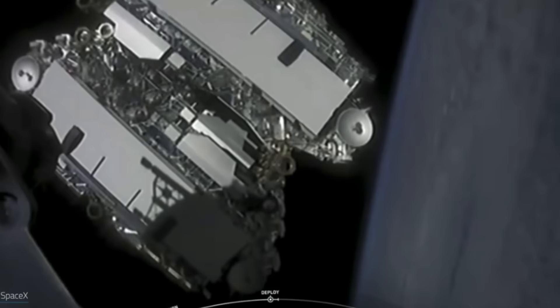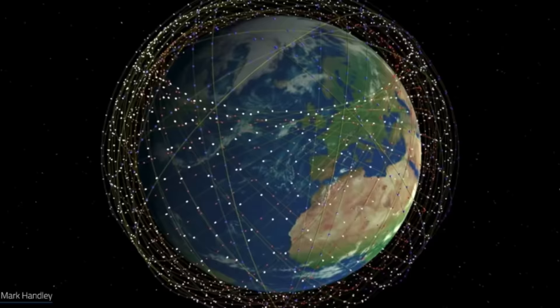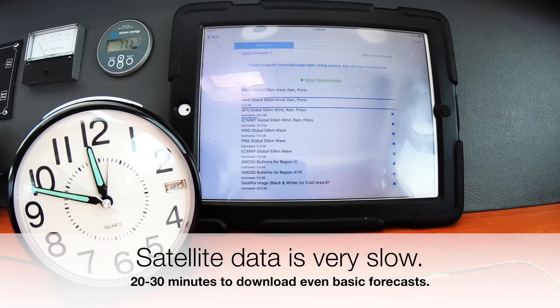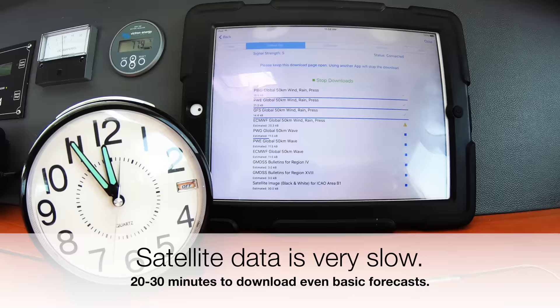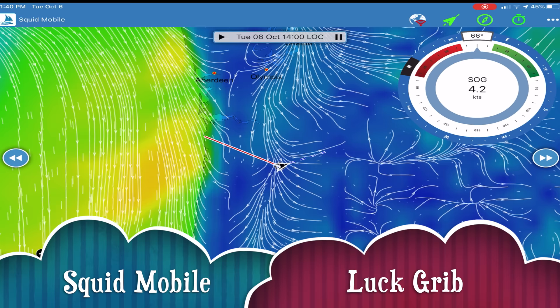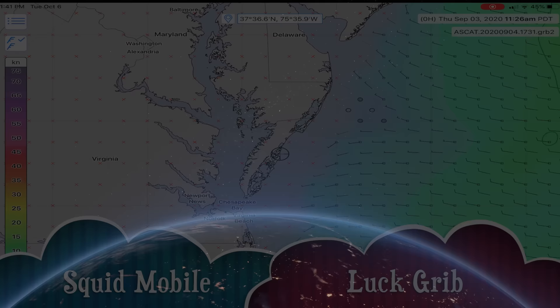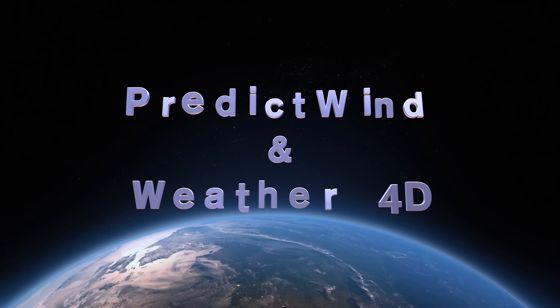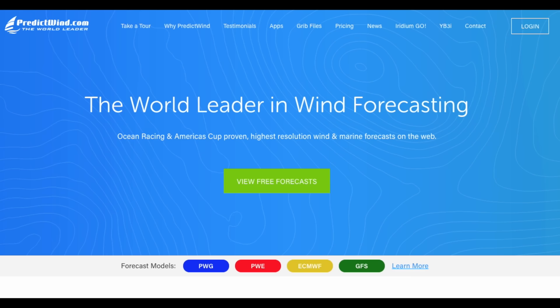Until Starlink changes things, if you need to access weather data offshore, that means getting GRIB data. A GRIB file is a type of file that delivers gridded data for use on a map. The files are tiny and can be sent via email or in small download files appropriate for the slow speeds of most satellite data connections. There are a handful of apps that can accomplish this, but it comes down to two companies that offer the features offshore sailors need: PredictWind and Weather4D.